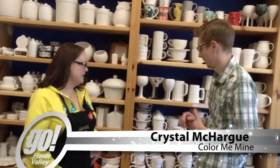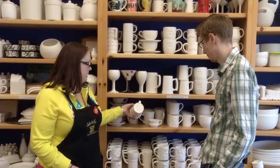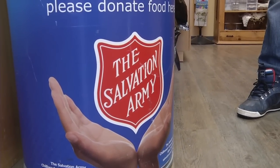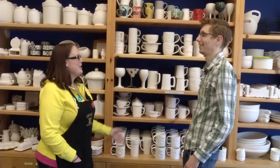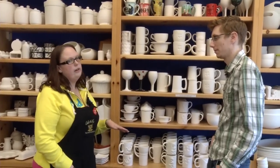Most people come in and the first thing they do is they pick out what they want to do. All of our prices are listed at the bottom. But today is service day. So if you bring in two cans of food per painter, your studio fee is free. All of our service day goods go to the Salvation Army, and we do that the last Friday of every month. We're open until 10 on Fridays.